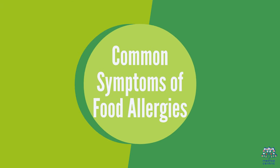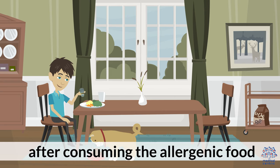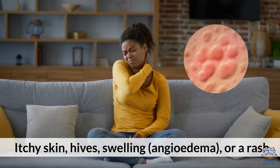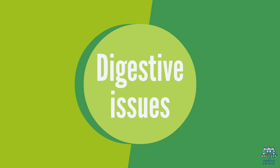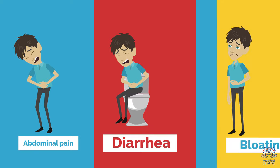Common Symptoms of Food Allergies. Food allergy symptoms can manifest within minutes to hours after consuming the allergenic food. These symptoms may include skin reactions such as itchy skin, hives, swelling, angioedema, or a rash, as well as digestive issues including nausea, vomiting, abdominal pain, diarrhea, or bloating.